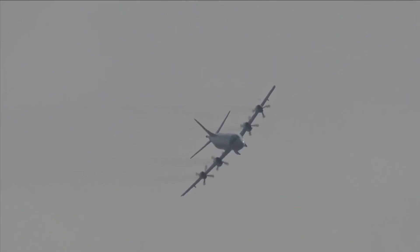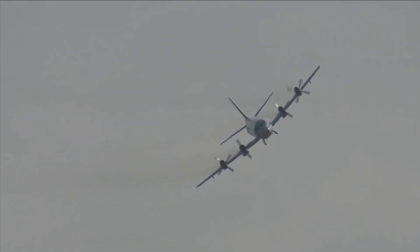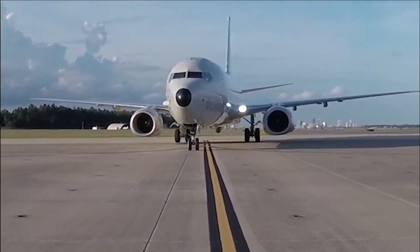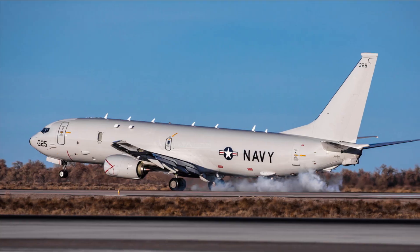Besides its primary roles in ASW, ASU, and ISR, the P-8 Poseidon can also be used for search and rescue (SAR) missions and maritime intelligence gathering.